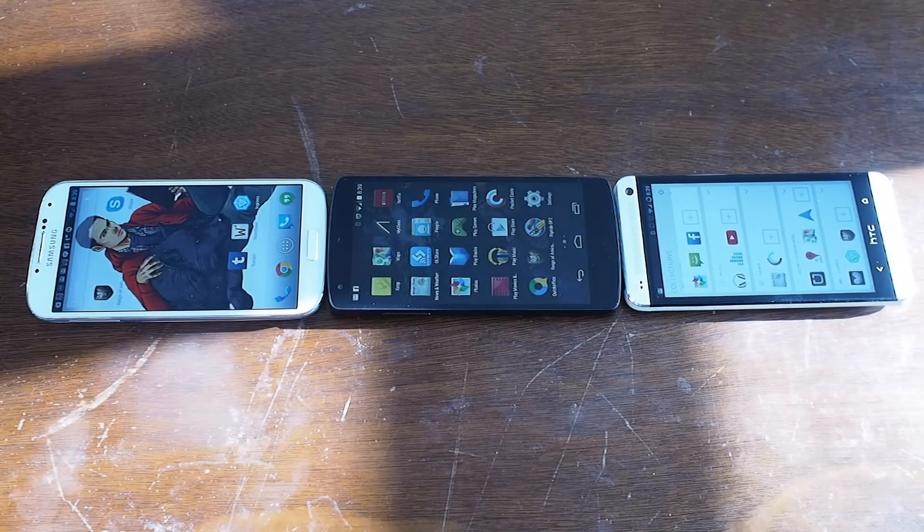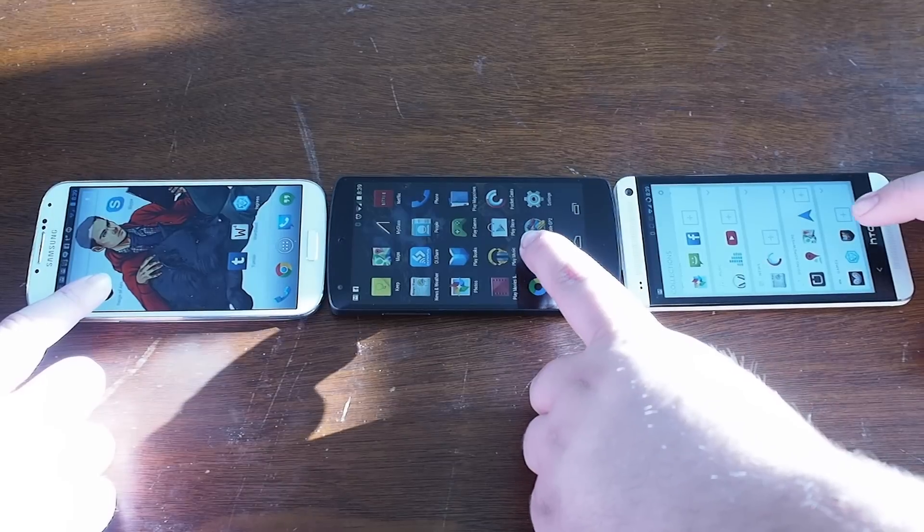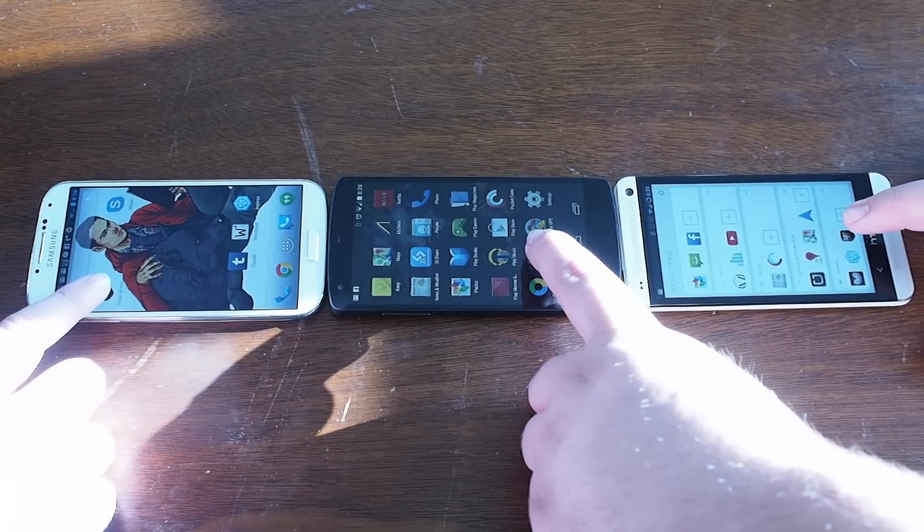Hey, it's Russell Holley with Geek.com here. We've got the HTC One, the Samsung Galaxy S4, and the Google Nexus 5.